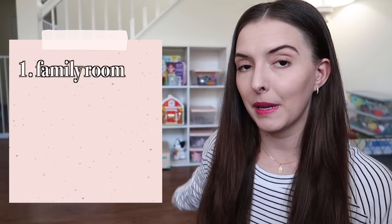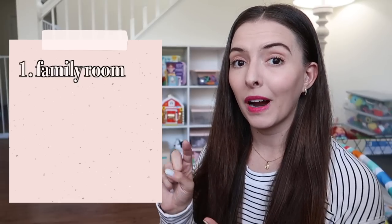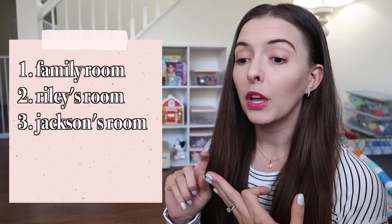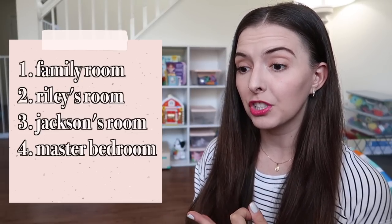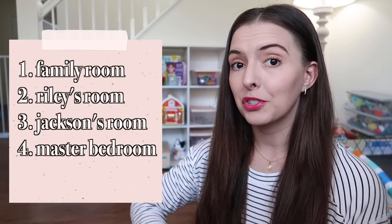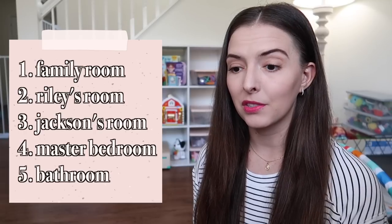I think there are about four or five different spaces in the house where Riley plays with toys. The first space, and the one we probably spend the most time in, is the family room. Then there's Riley's bedroom, and soon once we get Jackson's nursery set up, we'll have some toys in his room. We also have toys in my bedroom, because sometimes I'm doing stuff there and want toys accessible. The last space is the bathroom, because Riley loves her bath time and we have a lot of bath toys.